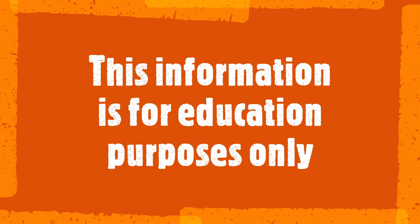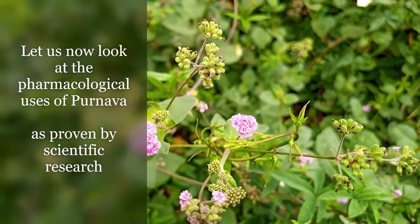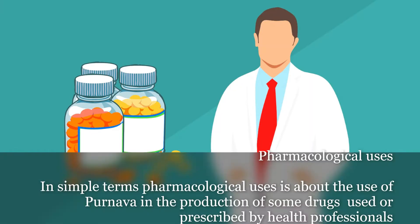This information is for educational purposes only. Let us now look at the pharmacological uses of palnava as proven by scientific research. In simple terms, pharmacological uses is about the use of palnava in the production of drugs used or prescribed by health professionals.